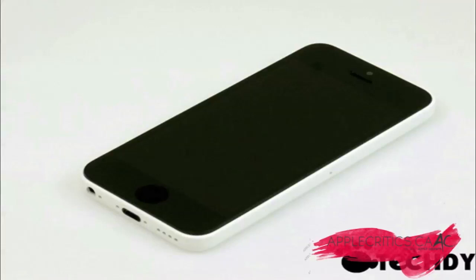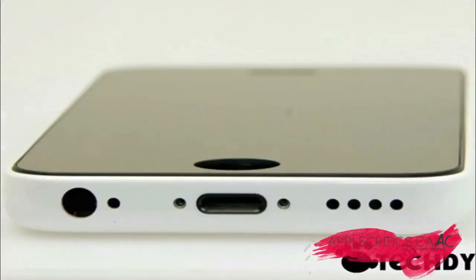Now we've heard a great deal about the possibility of a low-cost Apple iPhone, and although naturally the Cupertino-based company has not come forward and made official suggestions, the supposed sightings and rumors of the Apple device keep coming and are becoming more and more prominent.